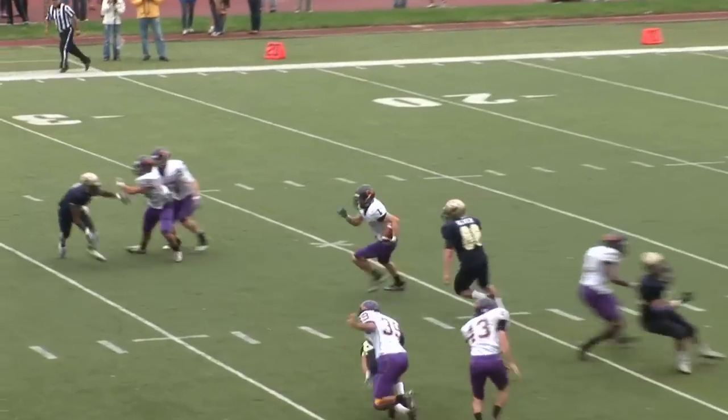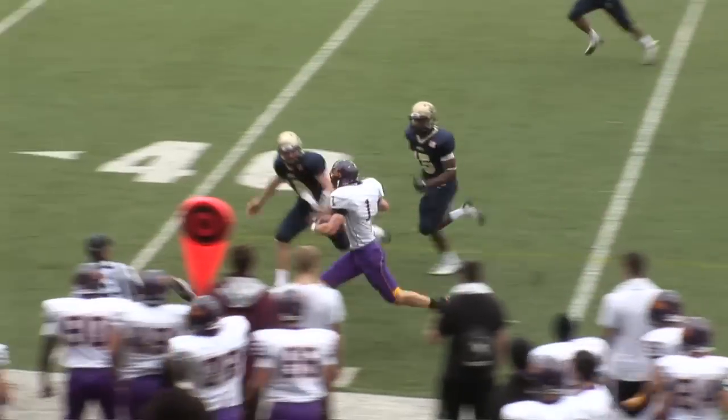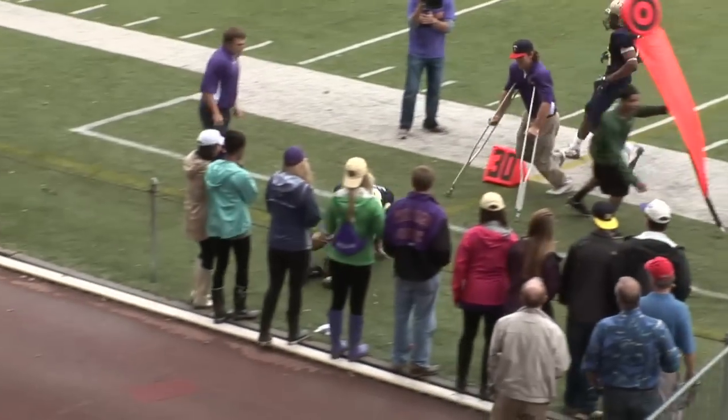Looks like he has some room to return. He's going to bring it up the middle of the field, then take it to the outside — 45, 50. And a late hit out of bounds.